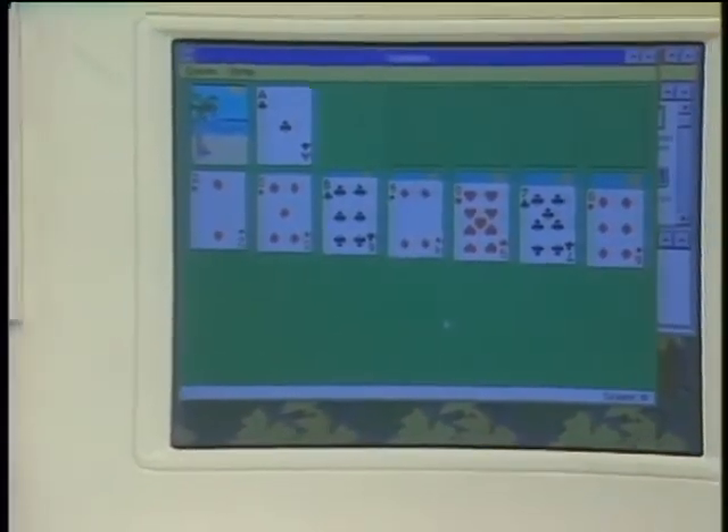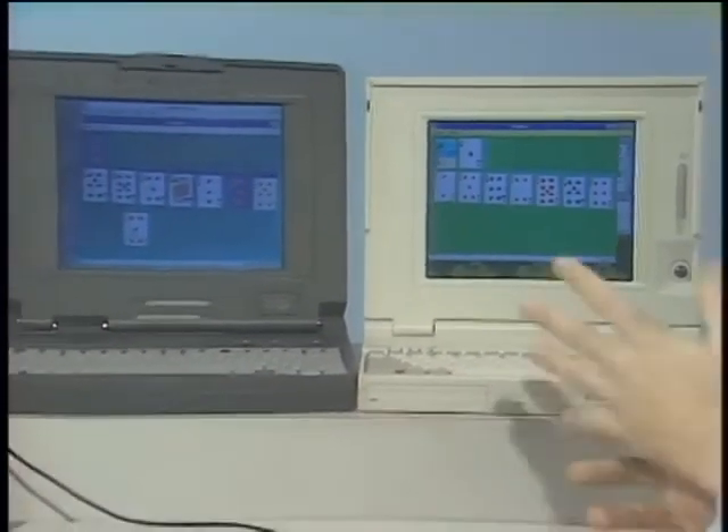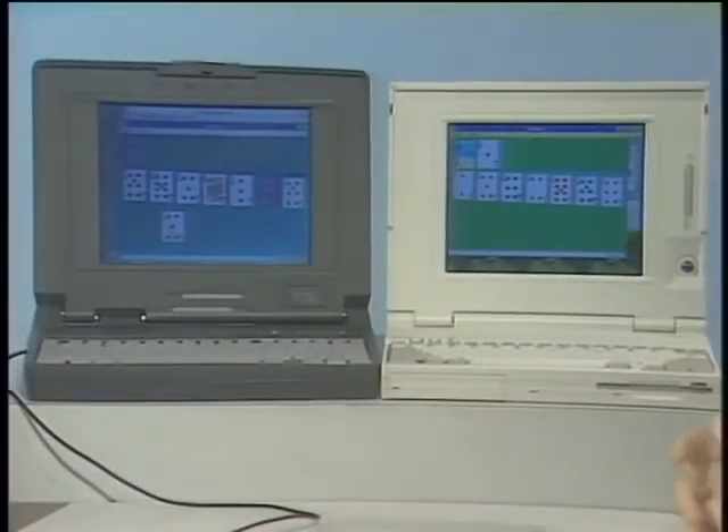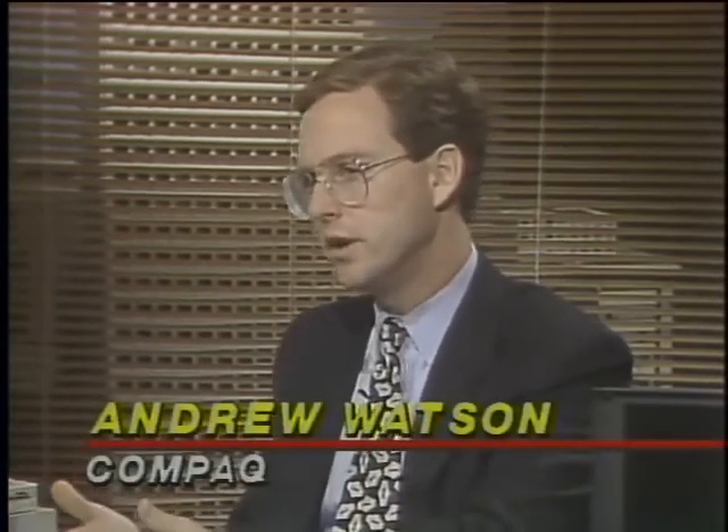The Contura 325C starts at just under $2,500, and the Lite 425C starts at just over $4,000 — about a $1,500 difference — accounting for the CPU, integrated trackball, display, and the fact that the Lite 425 is a docking station-based system so you can plug it into an expansion base.